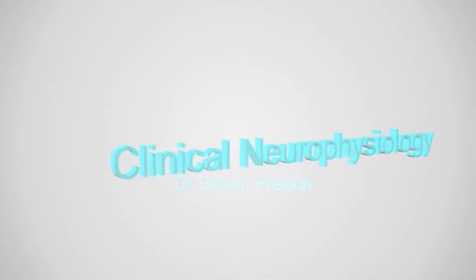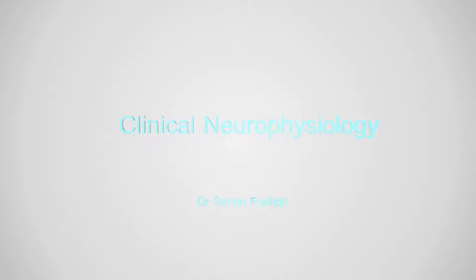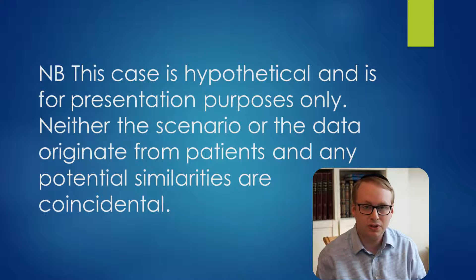Hi, I'm Dr. Simon Fry, the consultant in clinical neurophysiology. Welcome back to my YouTube channel and for our third puzzle in the series. As with previous and future cases, all of these are hypothetical and do not represent data from real patients.